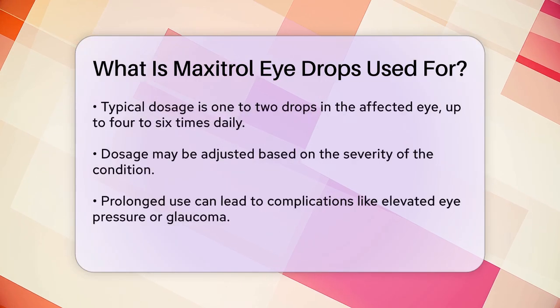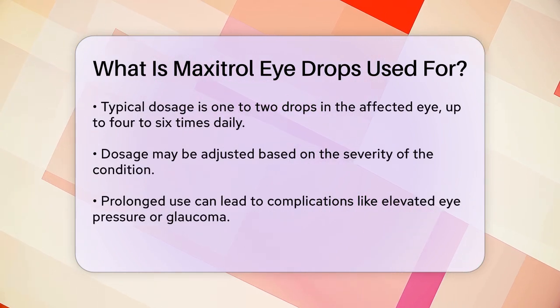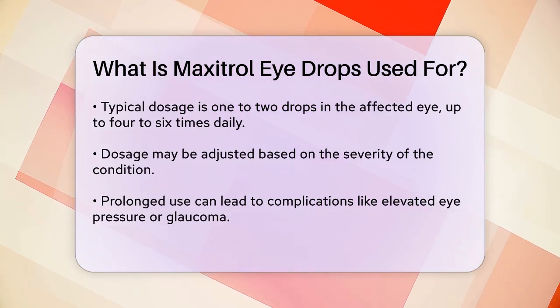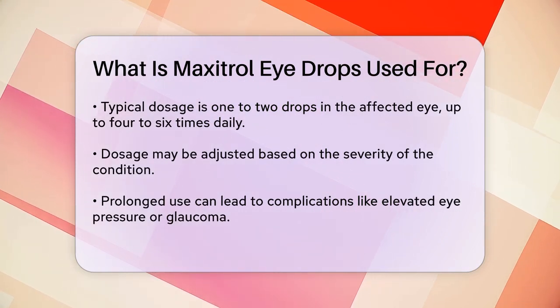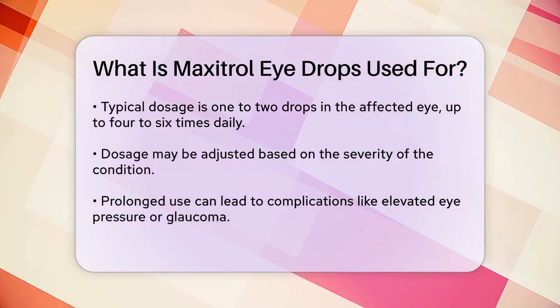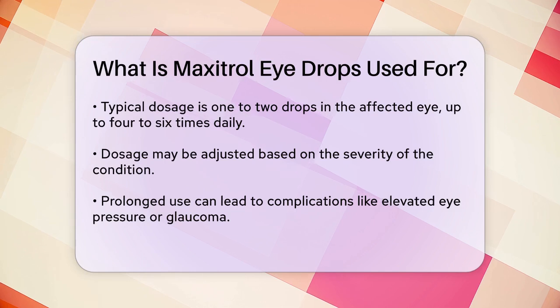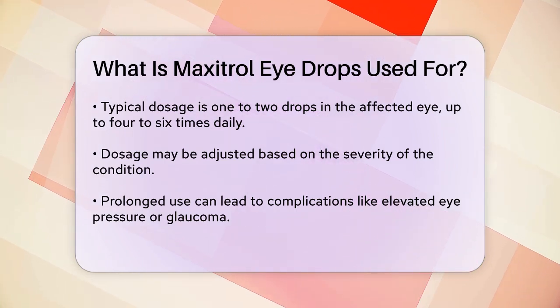To use Maxitrol eye drops, you typically apply one to two drops into the affected eye up to four to six times a day. Your doctor may adjust the dosage based on the severity of your condition. In some cases, you might need to apply the drops every hour. It's crucial to follow your doctor's instructions carefully and not to use the drops for longer than recommended.